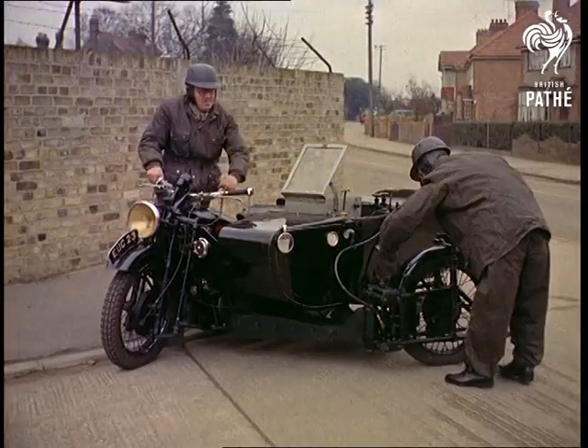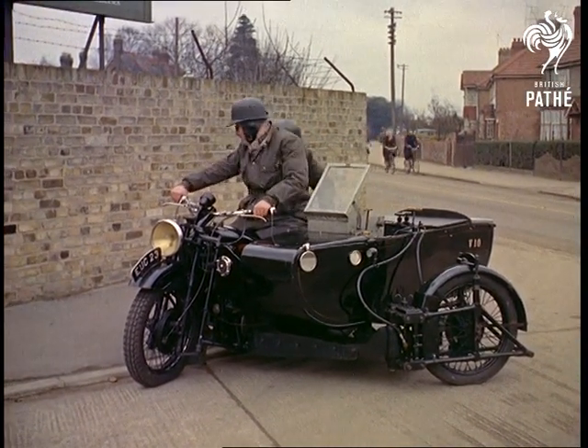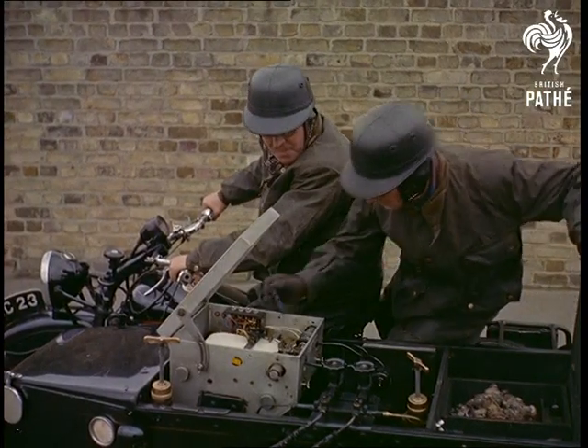Nevertheless, these little-known backroom boys go about their jobs quietly and efficiently with all sorts of unusual apparatus like this sidecar device for measuring the slipperiness of road surfaces.